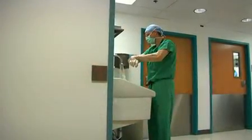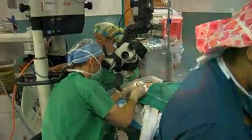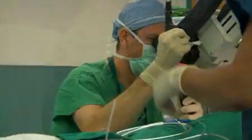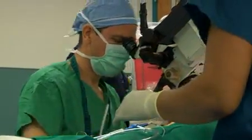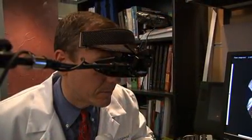Technology has really played an incredible role in all aspects of my life, in particular in the clinical realm. That's one of the things that we see changing almost on a daily basis. The whole area of my research is something that people would classify as the sort of leading edge of technology.